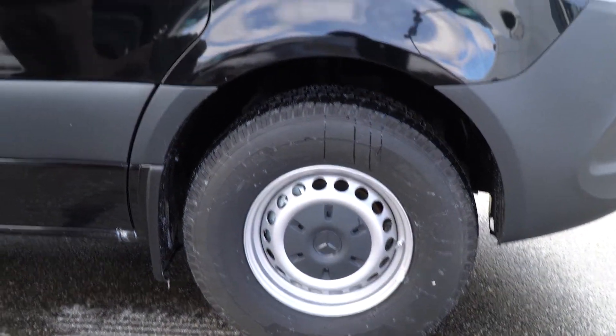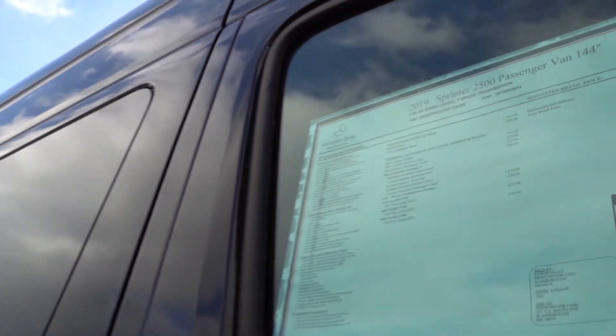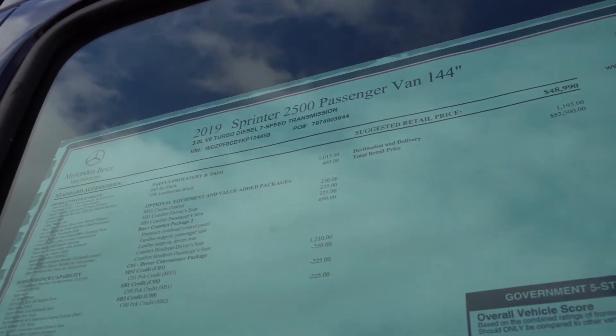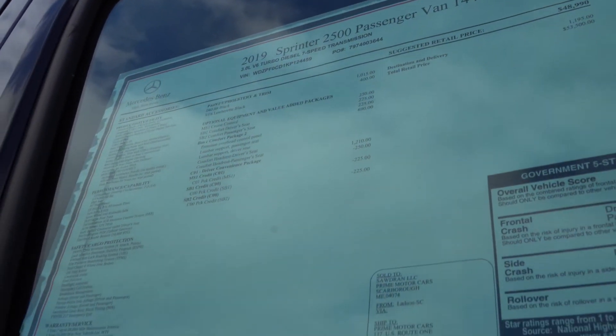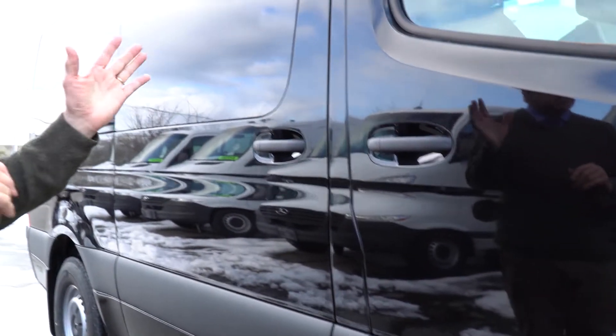We have a TrueCar price on the van of $2,000 off that, so it's a nicely optioned van for you and for carrying the children. Now, it is not a high roof model. High roof models with that third seat — at least what we have on the lot — are between $10,000 and $15,000 more expensive.